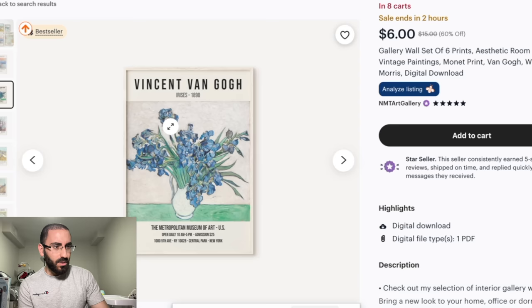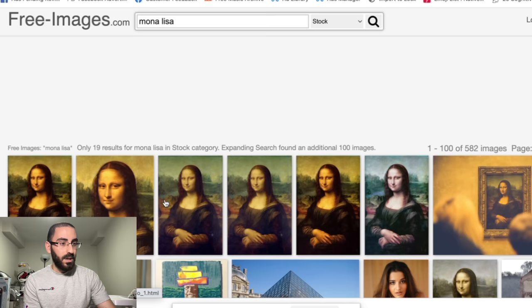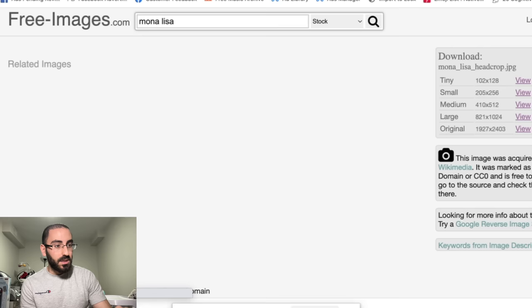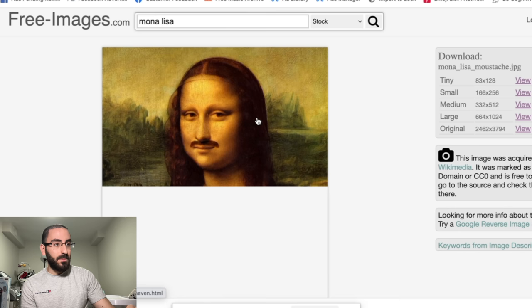How do you get access to these? You go on a website called freeimages.com. This shows you images that once sold, but because they're way too old, they no longer have copyright restrictions. For example, if you type in Mona Lisa, all these images don't have copyrights on them anymore. You can start selling them — it's actually legal. You can literally just download one and go on Etsy and start selling it.